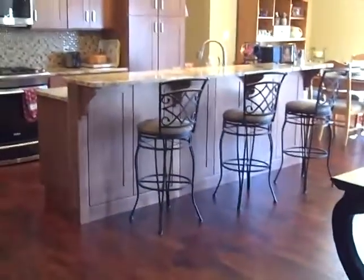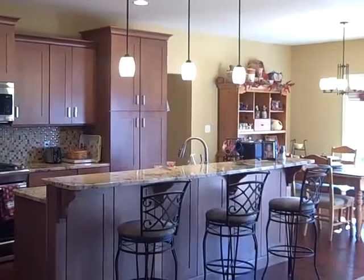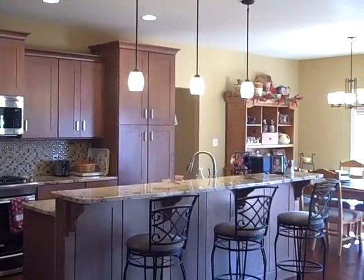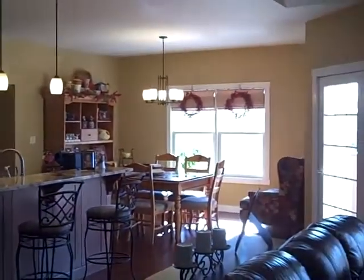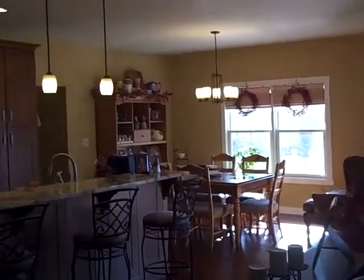You can check this house out online for all the additional photos and updated pricing at www.bartsellshouses.com, or call me direct at 219-531-1111. Ask me any questions you'd like, schedule a private showing, whatever the case may be.